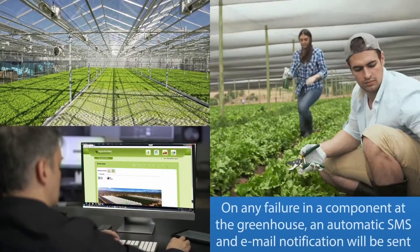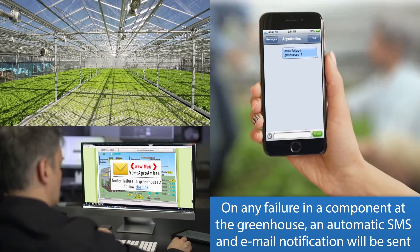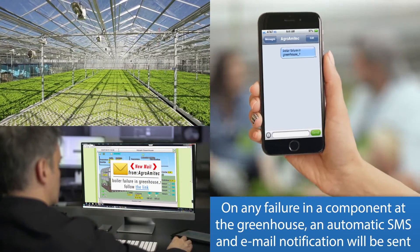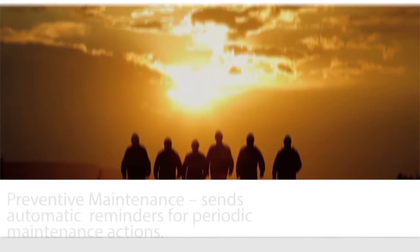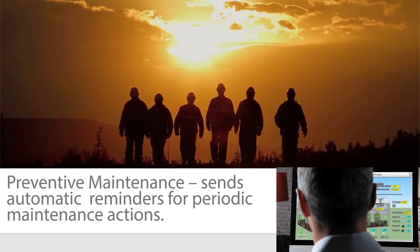On any failure in a component at the greenhouse, an automatic SMS and email notification will be sent to the relevant personnel. Full guidance for technicians at the site for fast and accurate fault repair. Preventative maintenance: sends automatic reminders for periodic maintenance actions.